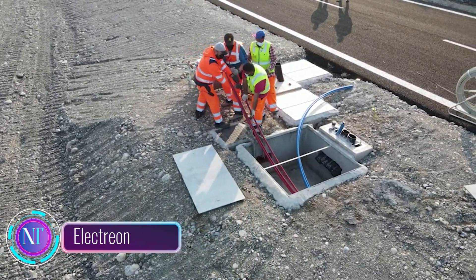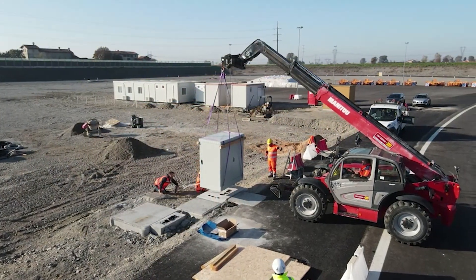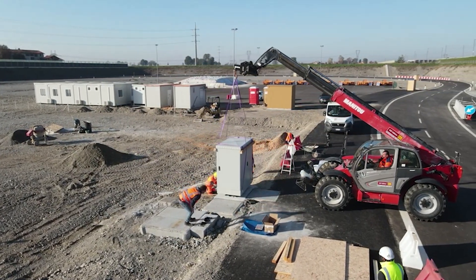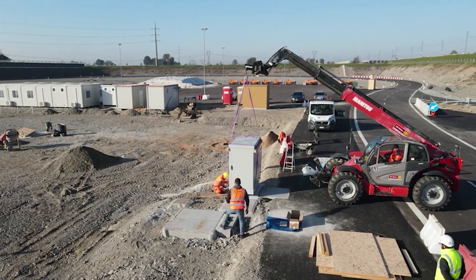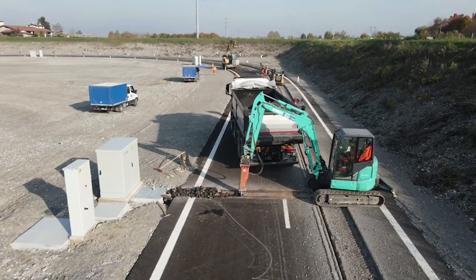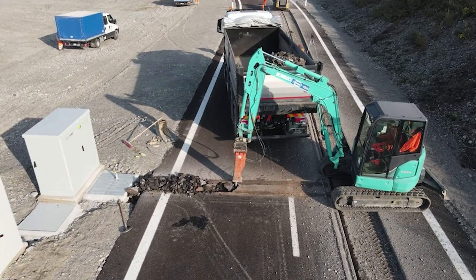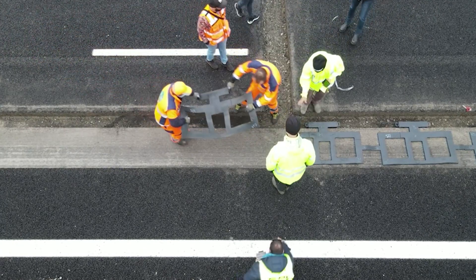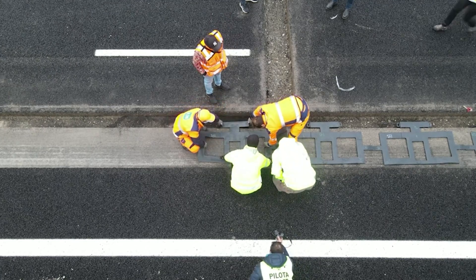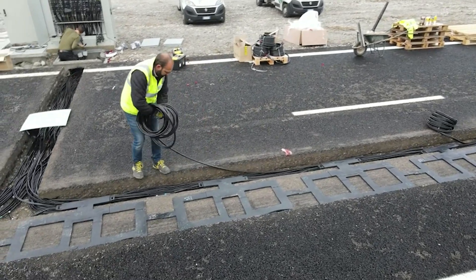Get ready to be amazed by Italy's groundbreaking innovation: the Electrion Road. Imagine a road that not only takes you places but charges your electric vehicle while you're cruising along. Italy has unveiled a test version — a 0.6 mile oval track — that incorporates DWPT wireless power transmission technology. Hidden beneath the asphalt are power cables and coils, turning the road itself into a charging haven.